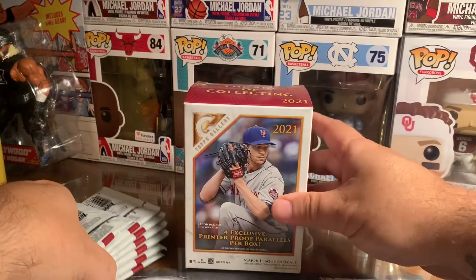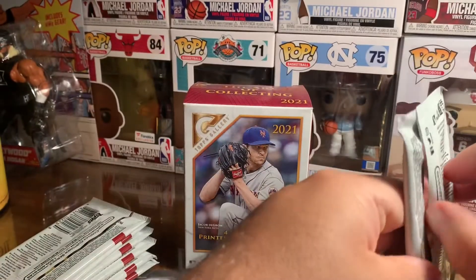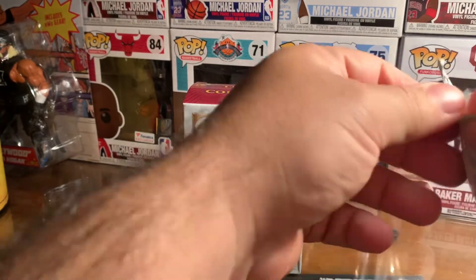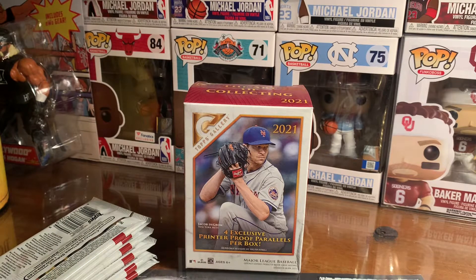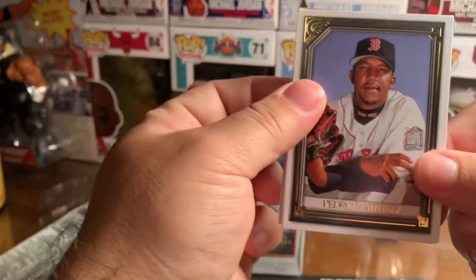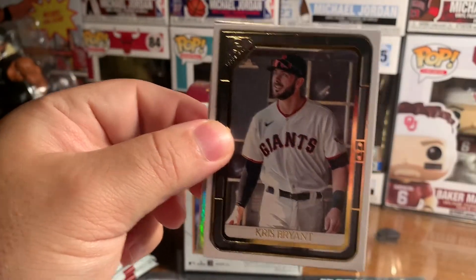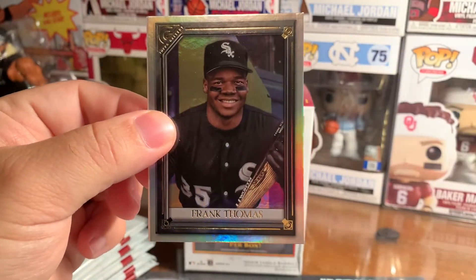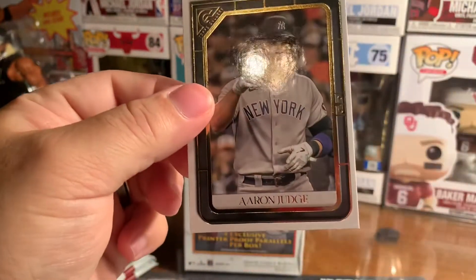Alright, so this one has one, two, three, four, five, six, seven packs. These nerve packs are a little harder to open — there we go. First pack, we've got Pedro Martinez, that's a nice card. Next up, Chris Bryant.